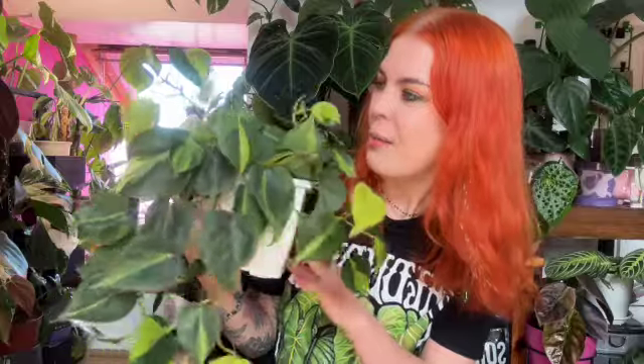I do want to get some slightly more rare varieties — either Rio or Cream Splash, or both — and incorporate them all together. Let me know if you want to see a video on combining plants because it's something I've tried but haven't properly gotten into. I'm curious if you do it yourself.